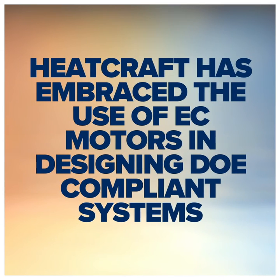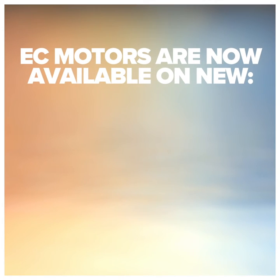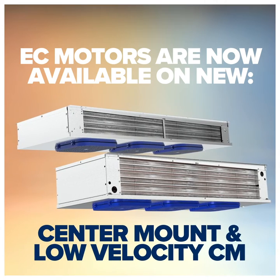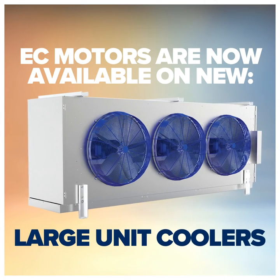Heatcraft has embraced the use of EC motors in designing EOE compliant systems. Now, EC motors come standard on new low profile, medium profile, center mount, low velocity, and large unit coolers.